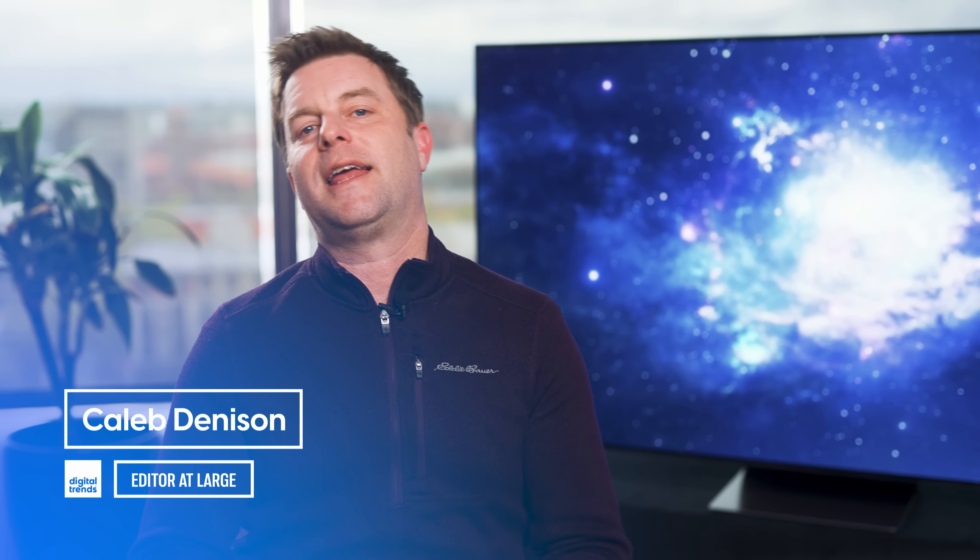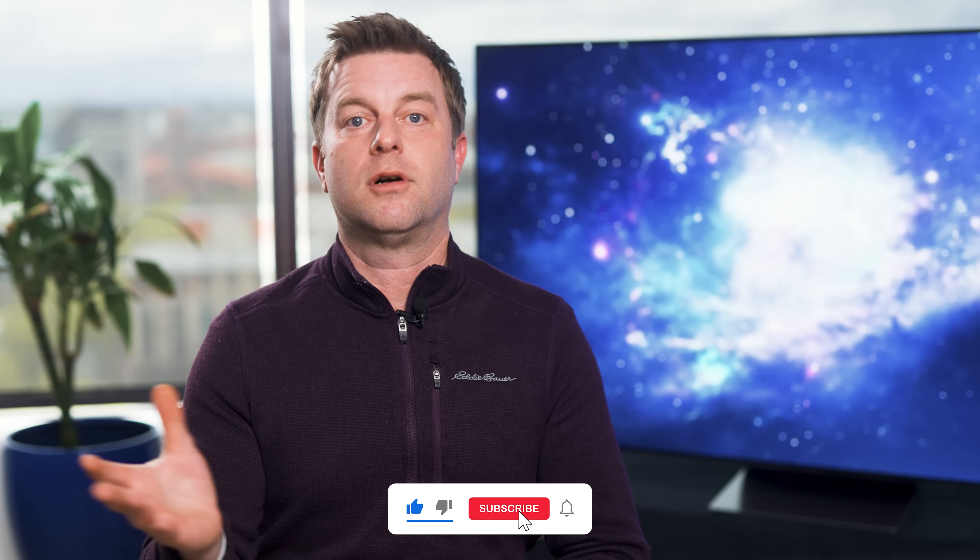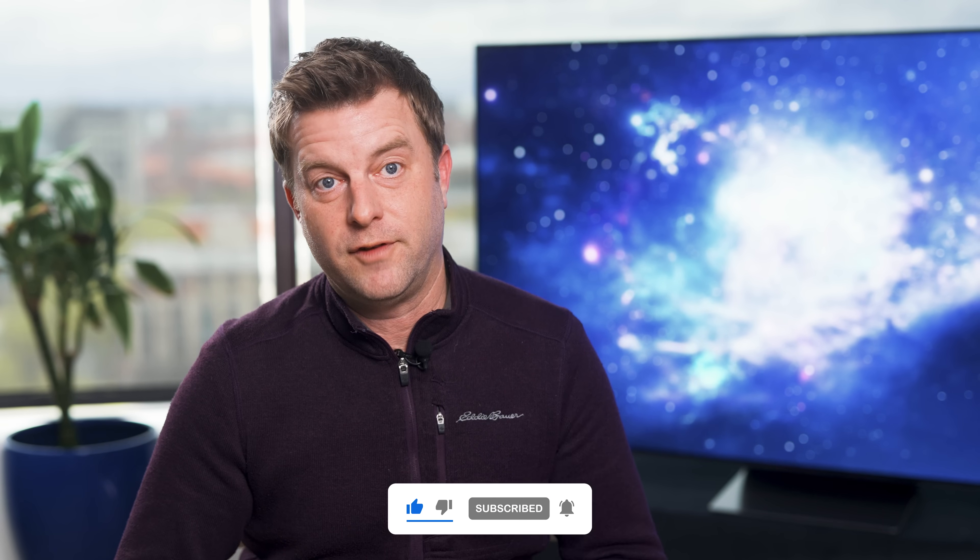Welcome back everyone. I'm Caleb Denison and today we continue our discussion about OLED TV burn-in with a focus on QD OLED TVs and what's going on with them. If you haven't seen part one of this video, here's a link — I highly suggest watching that and coming back. Your clicks of support are always appreciated, as are your comments. I look forward to reading them, most of them anyway.